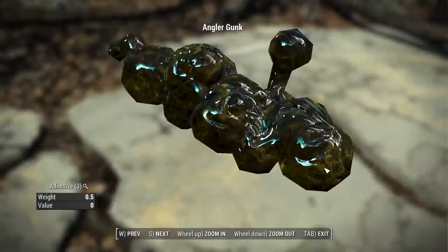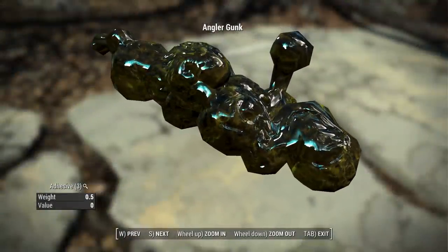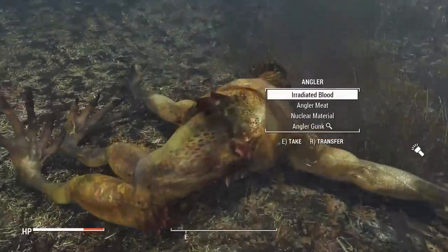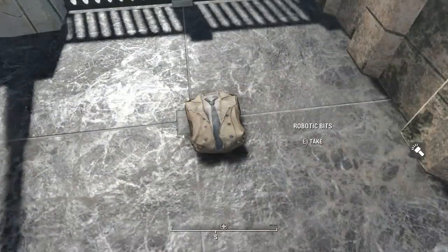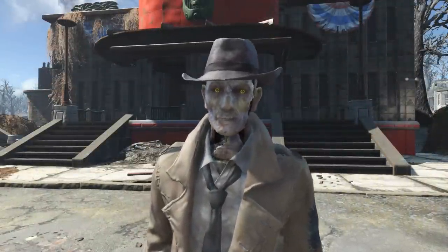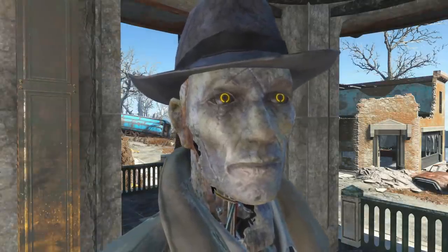Angler gunk is a cut junk item that was to be found in the Far Harbor DLC. It was originally intended to be broken down into individual components for crafting, and would have provided 3 adhesive when scrapped. Robotic Bits is a cut piece of armor that Nick Valentine would have had on him, providing a plus 1 bonus to perception and occupying the eye slot.